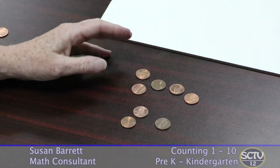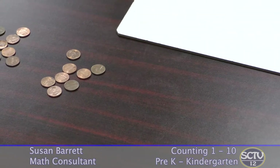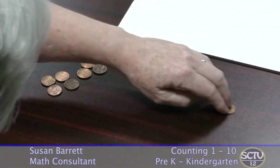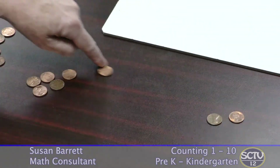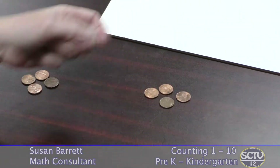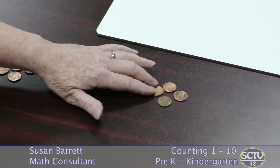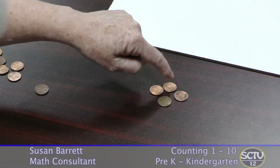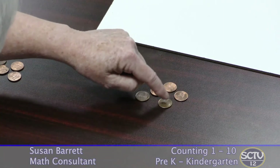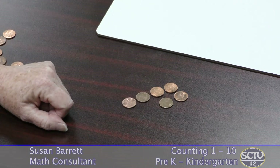Another thing to practice is to ask your child to count out a certain number. So if you say count out four, see if your child counts one, two, three, four — or perhaps your child can take them out in a group and recognize that it's four. If it's a larger number, let's say seven, and you have four out, does your child start over? One, two, three, four, five. Do you have seven? One, two, three, four, five, six, now seven.